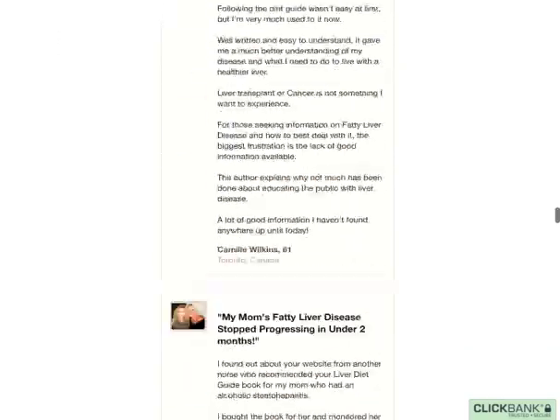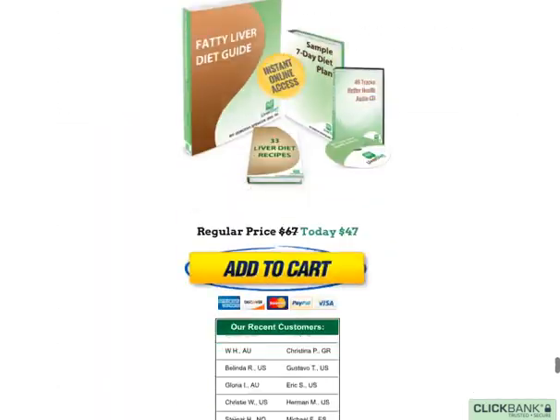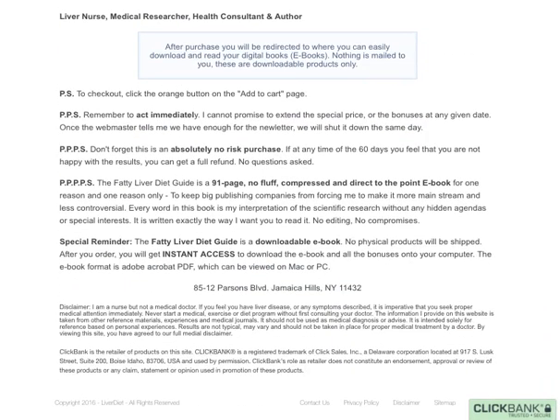You'll also get free bonuses on top of the main guidebook as well. You can try this product out, and if it doesn't work for you, there is a 60-day money-back guarantee so you can get your money back, no questions asked.